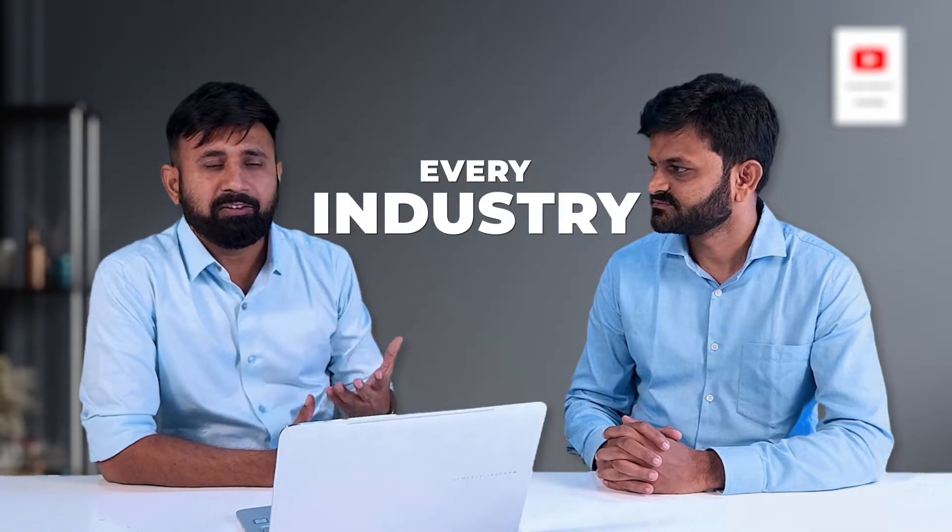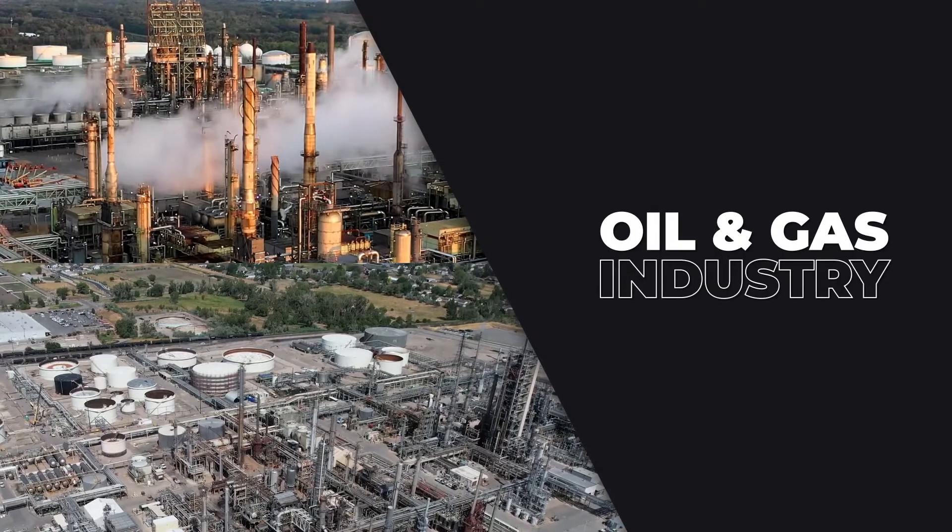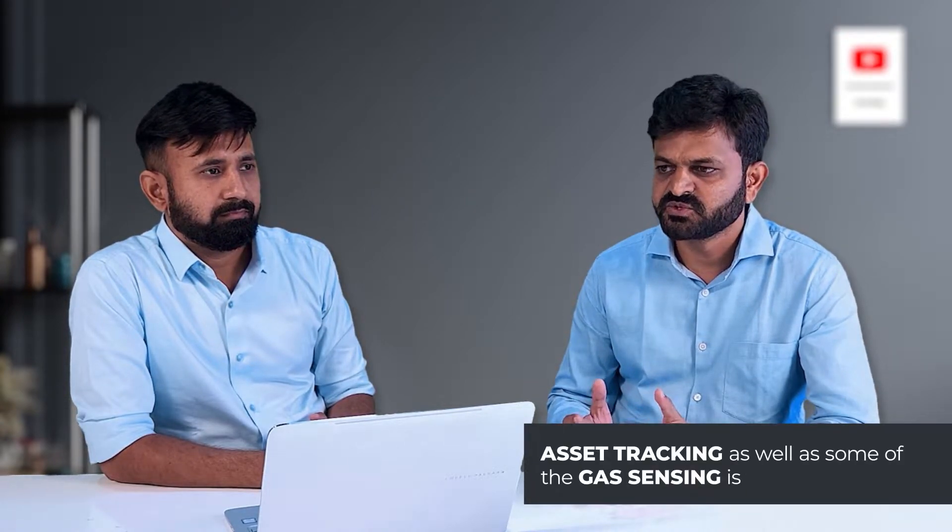It is very helpful to every industry. Can you please elaborate? We want to know more about how it works in an environment and in which industries it is helpful. It can help in different industries like construction, oil and gas, and food industries, where workers' movement, asset tracking, and gas sensing are very important.